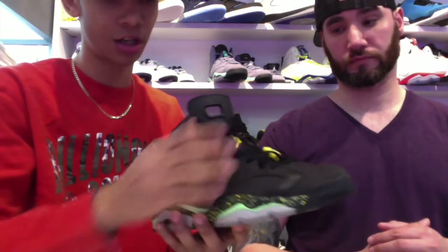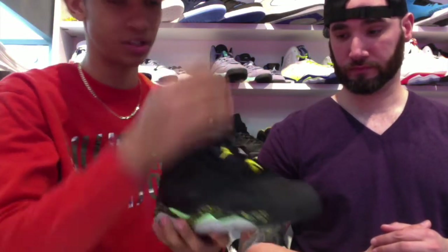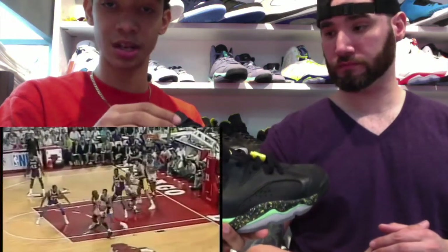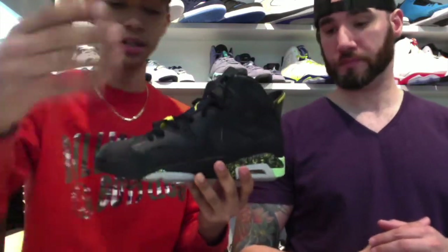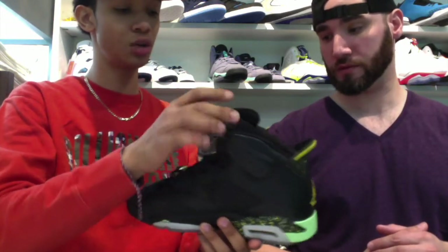The Jordan 6 came out originally in 1991 and had five colorways: the maroon sixes, the Carmine sixes, the sport blues, and the black and white, and the Infrareds which came out recently too. He won his first championship with this shoe against Magic and the Lakers in '91 — that was his first championship, completing his first three-peat. He later went on to win his second three-peat as well.